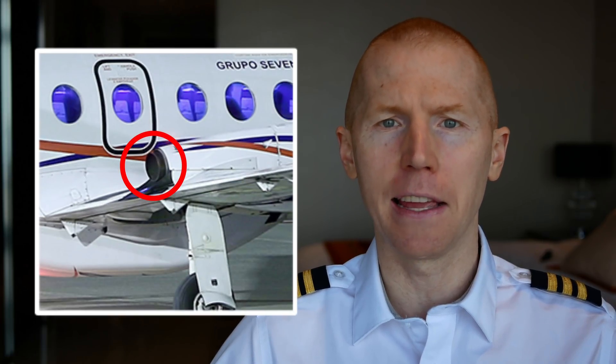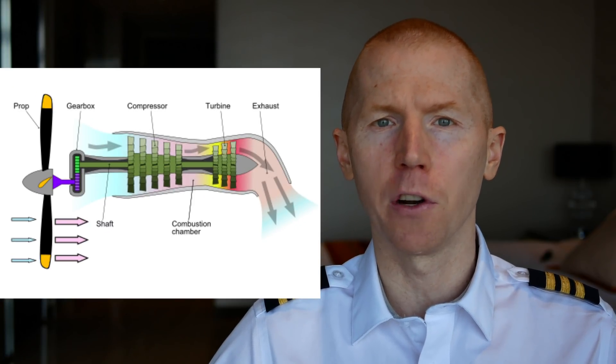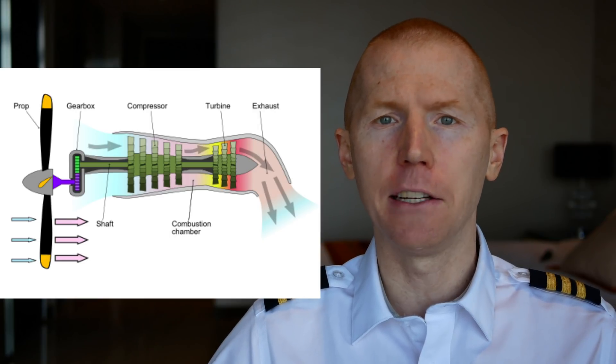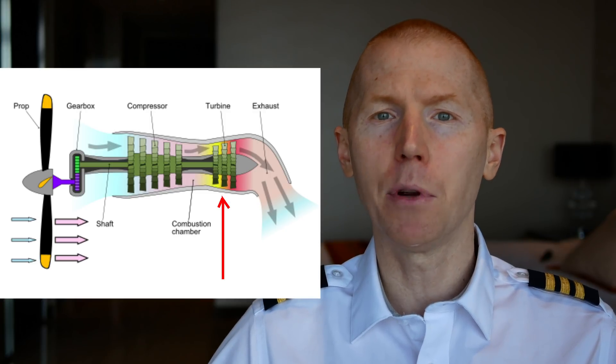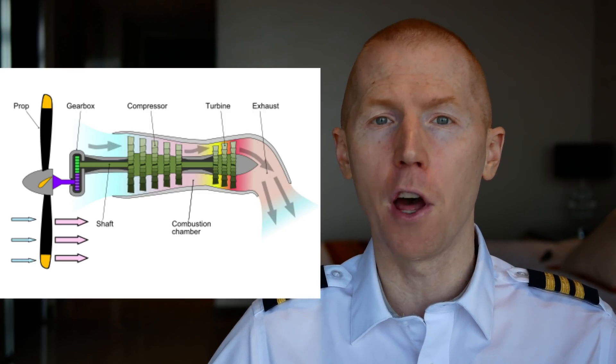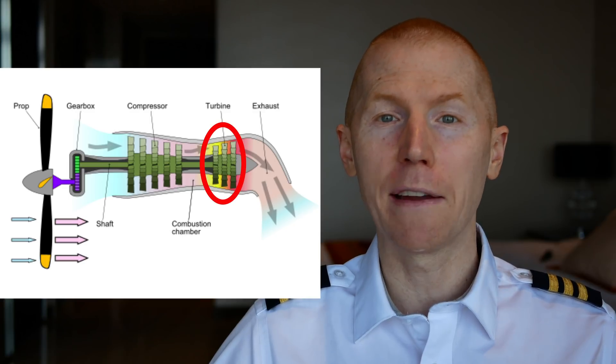The engines of a turboprop work based on the exact same core principles of a jet engine. Here is the inlet where air enters the engine, and this is the exhaust section where air leaves. The first two stages work exactly like a turbojet engine. The difference is that when the air goes out the back, it doesn't use that air to propel the aircraft forward. Instead, it turns additional fans in the back on a separate shaft, which drives the propeller on the front of the plane. So instead of air directly propelling you forward, the air drives those fans, which drives the propeller, which pulls the aircraft forward.